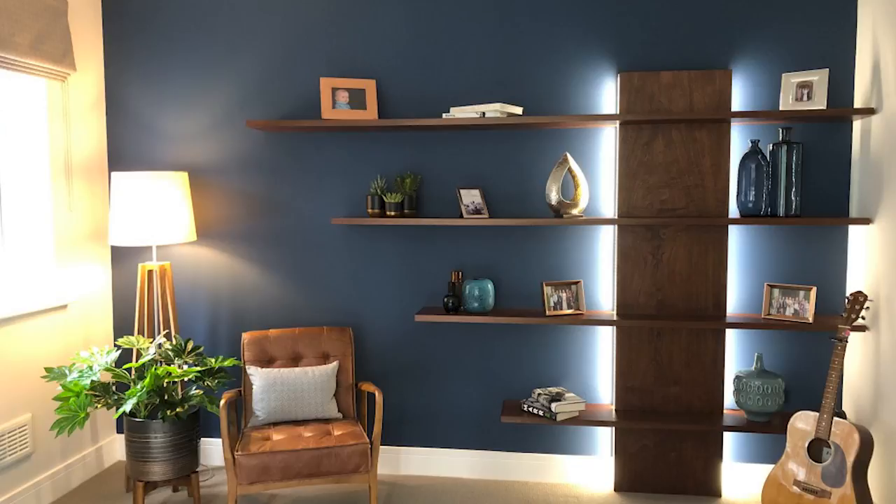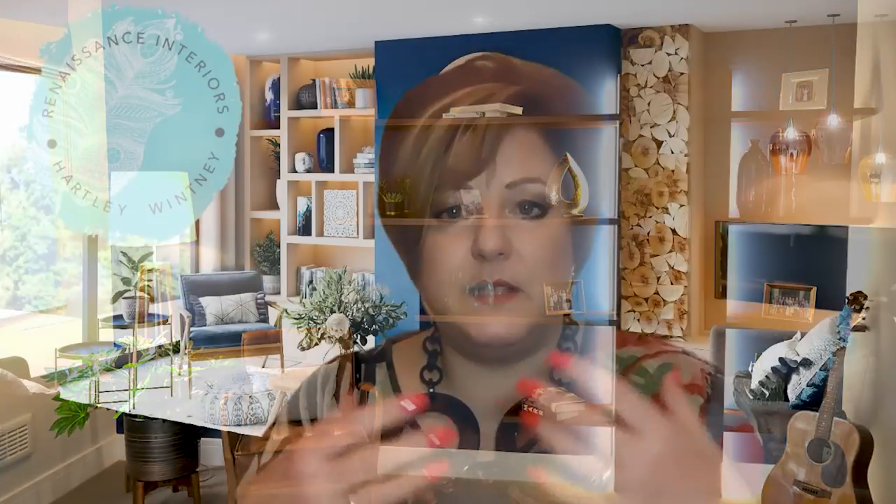setting the mood and shaping the space. But all too often, the requirements of lighting design aren't taken into consideration early enough in the initial build, and you're left with a lazy scattering of spotlights and a few table lamps.